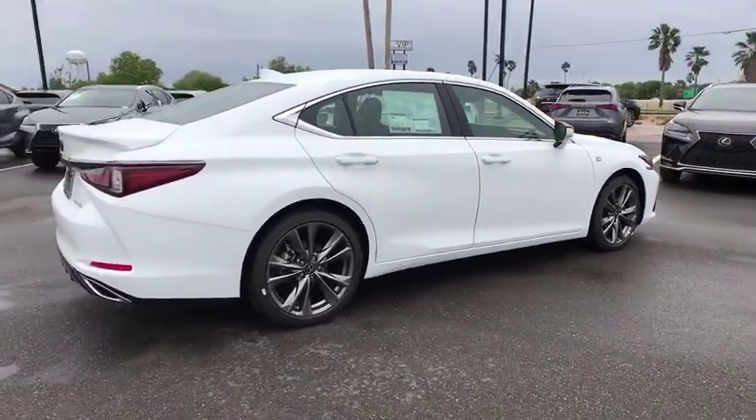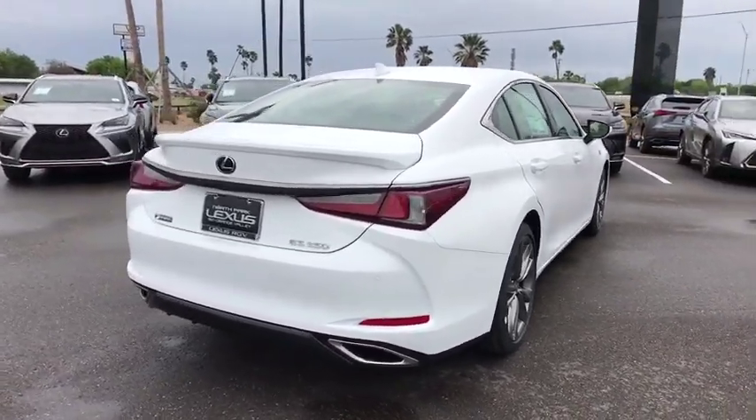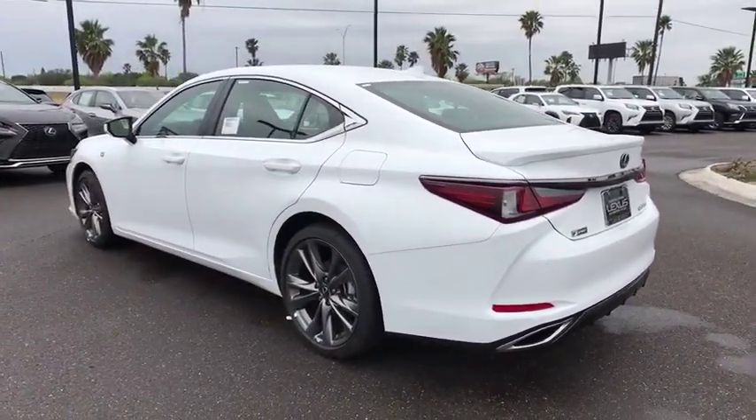Here are some of this vehicle's great options: backup camera, anti-lock braking system, steering wheel audio controls, power passenger seat, lane departure warning, stability control, traction control, keyless entry.